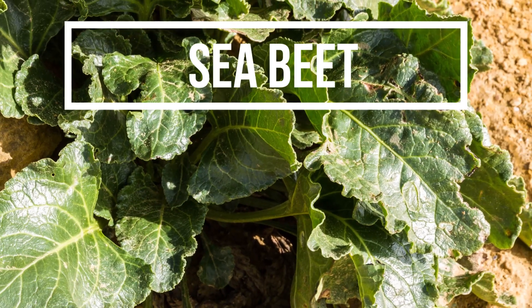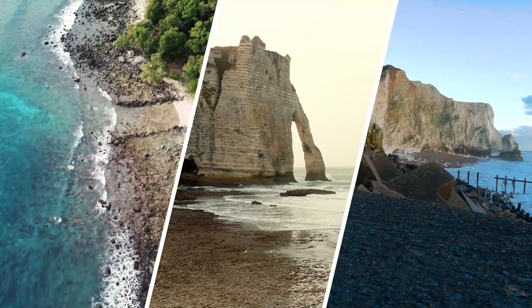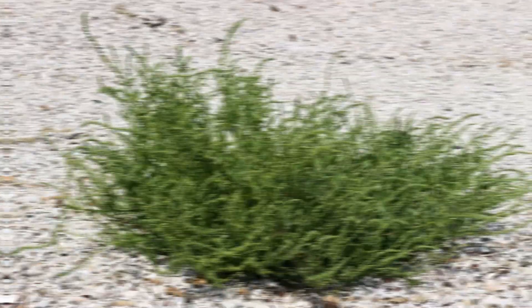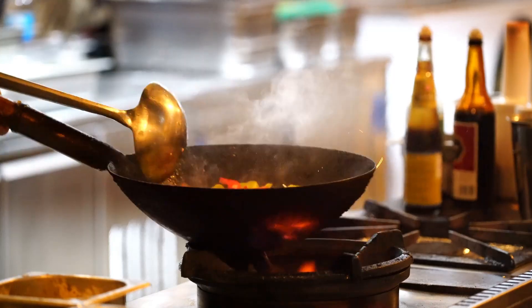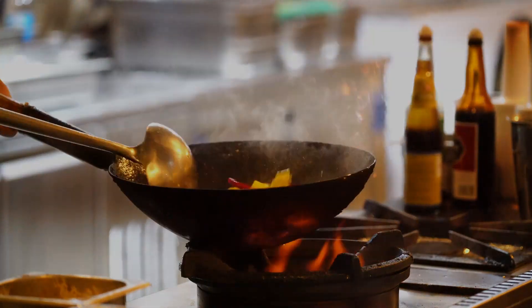Then we have the Sea Beet, an ancestor to all cultivated beets. Look for it on shingle beaches, cliffs, and seawalls. Harvest the younger leaves in spring when they're most tender. Sea Beet is entirely edible and its spinach-like leaves make a fantastic addition to your stir-fries and soups.